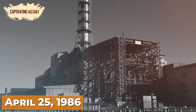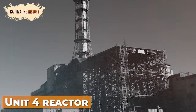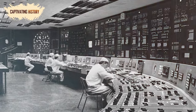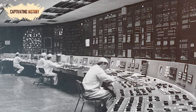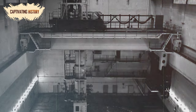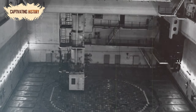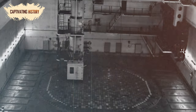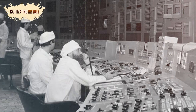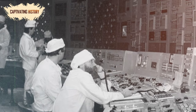On April 25, 1986, the Unit 4 reactor was scheduled to be shut down for maintenance, which was seen as an opportunity to test the plant's backup systems. It was decided to run an experiment to determine whether, in the event of a power loss, the slowing turbine would produce enough power to operate the water pumps that cooled the core, along with the emergency equipment, until the diesel emergency power supply came online. This test had been run once before in similar circumstances, but it had proved inconclusive, and so a second test was authorized.